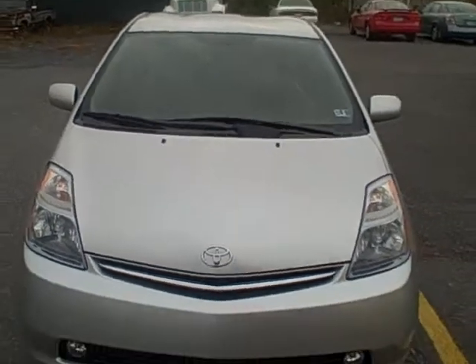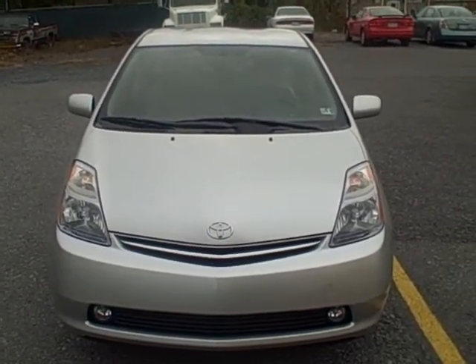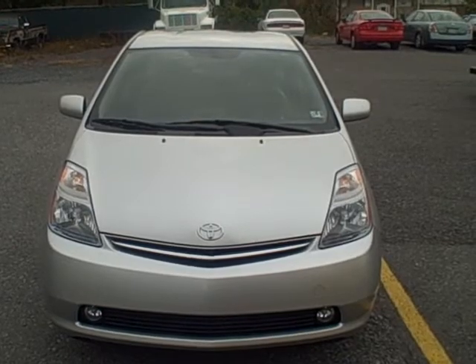If you have any other questions regarding this vehicle and its certification, please give us a call at 800-811-7519. Be sure to check out our website for all of our cars and trucks at Fitzmall.com.